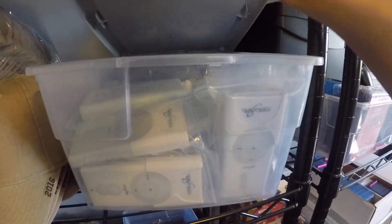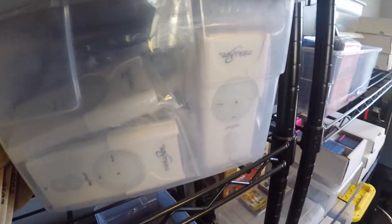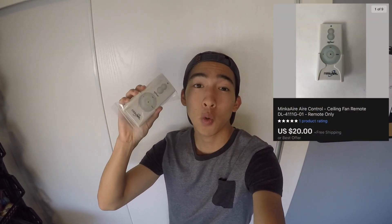We got another Minka Air sale and it's going to be yet another remote. This one only cost me $1.37, but I took a best offer of $20 with free shipping. The person who bought this sent me a message saying that a week ago he bought the receiver, but the remote was a little off. So he wanted to buy this remote and asked for a deal, and I gave him one — cause why not?